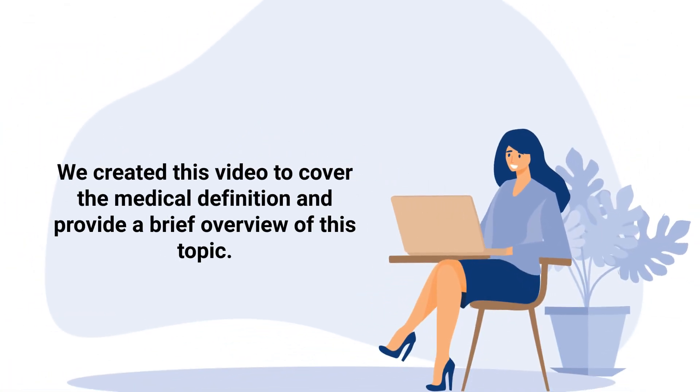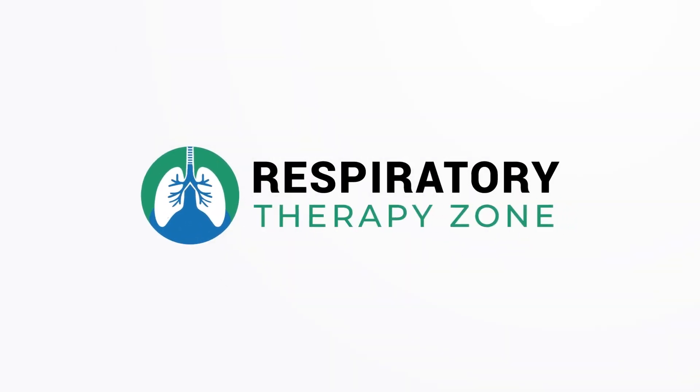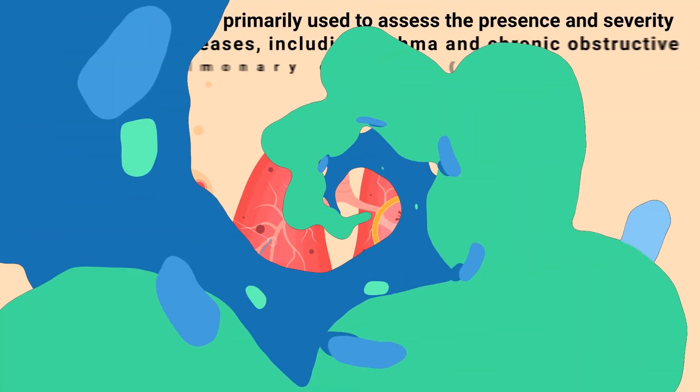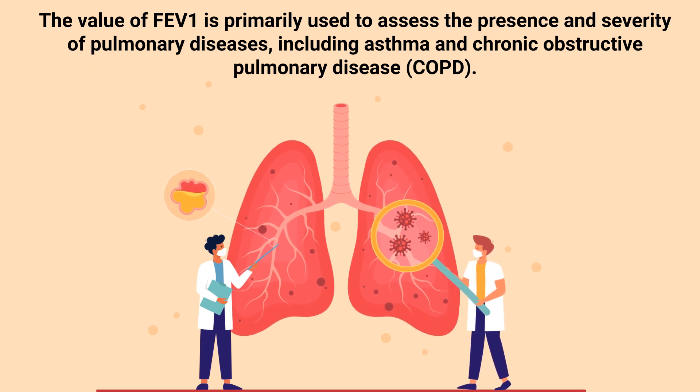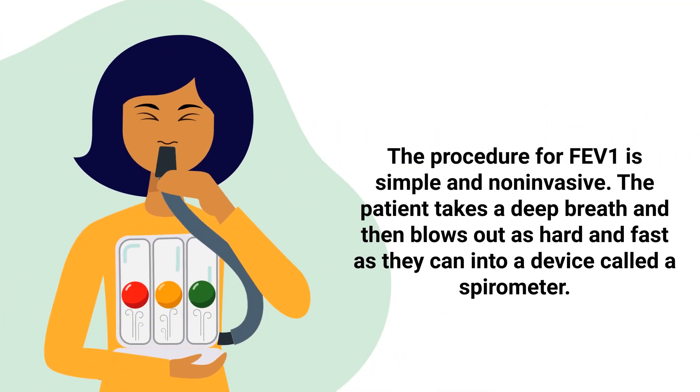We created this video to cover the medical definition and provide a brief overview of this topic. The value of FEV1 is primarily used to assess the presence and severity of pulmonary diseases, including asthma and COPD.